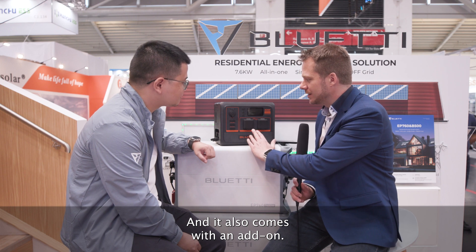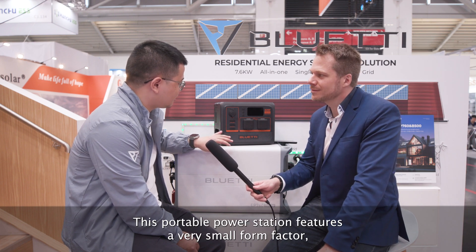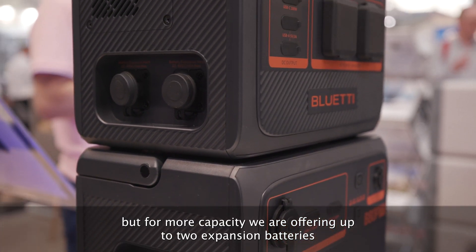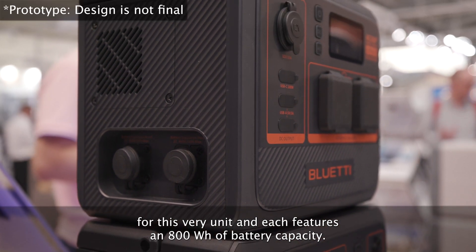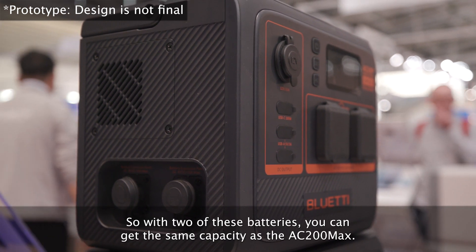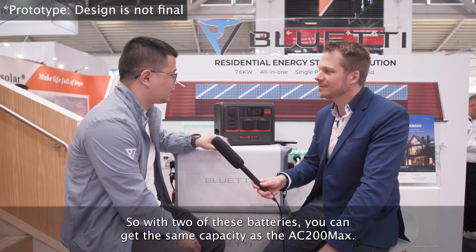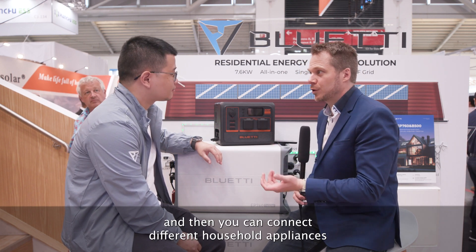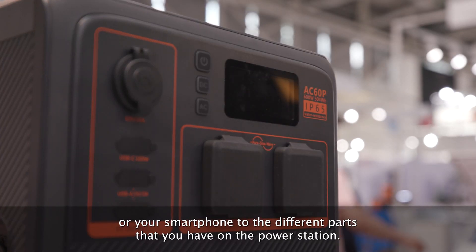It also comes with an add-on. This portable power station features a very small form factor, but for more capacity, we are offering up to two expansion batteries for this unit. Each features 800 watt-hours of battery capacity. So with two of these batteries, you can get the same capacity as the AC200 Max — up to 2,000 watt-hours. You can charge it through AC, or with your solar panels through DC, and then connect different household appliances or your smartphone to the various ports on the power station.